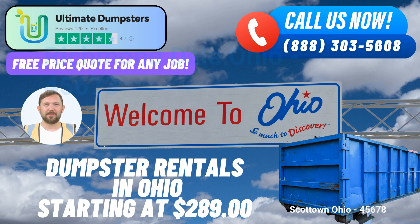The 10-yard dumpster is perfect for small projects or clean-outs. The 20-yard dumpster is ideal for home renovations or medium-sized clean-ups. The 30-yard dumpster is suitable for larger projects such as construction or landscaping. The 40-yard dumpster is designed for major construction or demolition jobs.